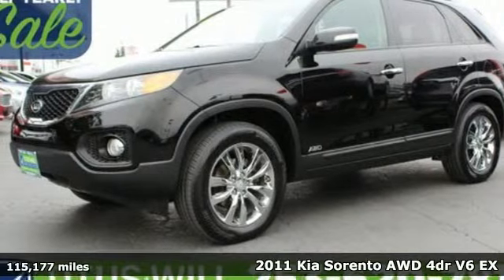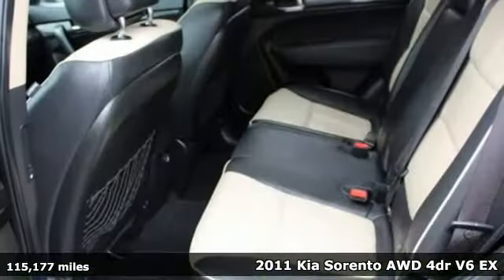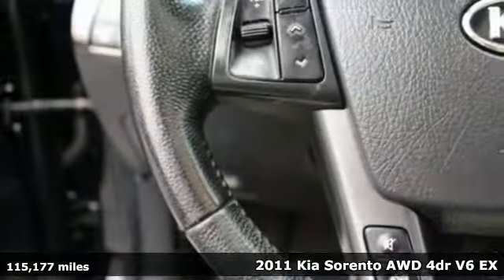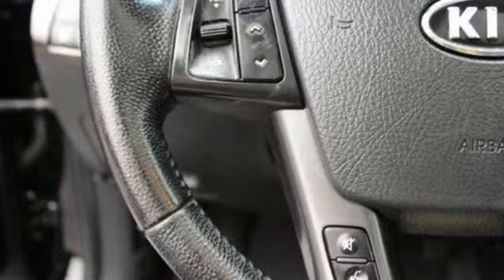It's a 2011 Kia Sorento. Your life requires you to be adaptive, and your vehicle should be too. This Sorento's the perfect fit for everything you need it to be.